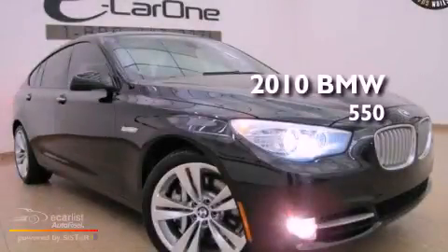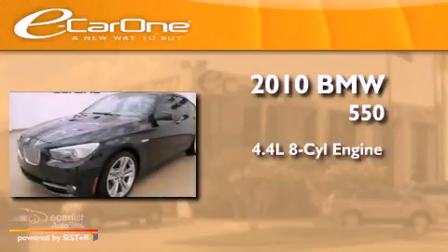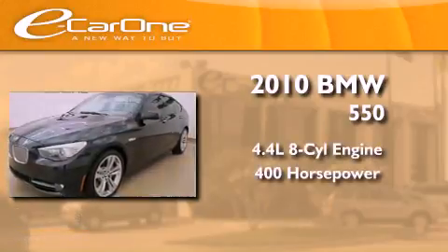This is a 2010 BMW 550. It features a 4.4-liter 8-cylinder engine and an automatic transmission.